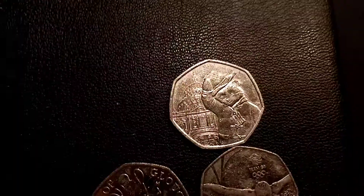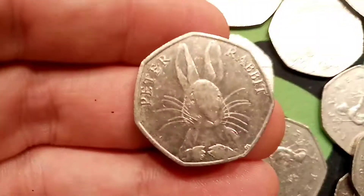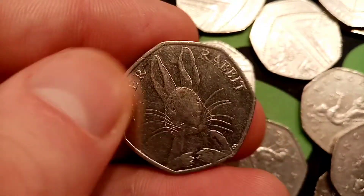So five in total today — a really nice collection. But for me, the star find: not the rarest of them all, but definitely the best design in my eyes. Hope you enjoyed the video guys, and as always, thanks for watching.